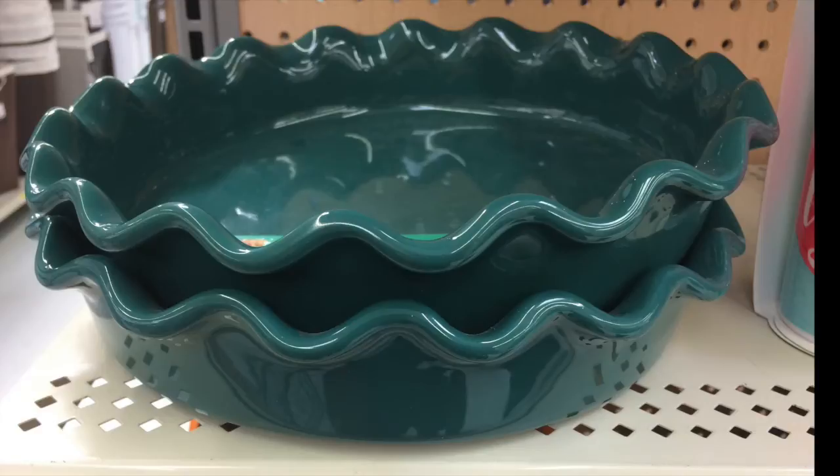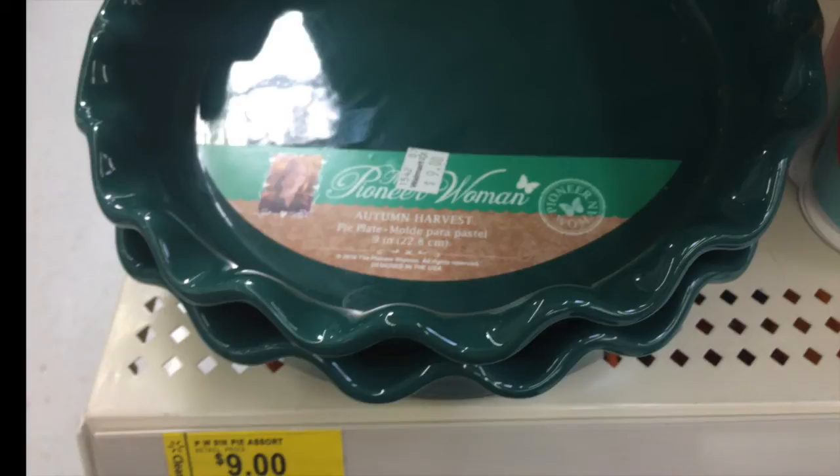I found a lot of stuff from the Pioneer Woman. I know she has a TV show — it's all about living in the country and cooking, as the show describes, a pioneer woman. These are pie plates for $9. I took a look at one and it's fairly deep and looks very sturdy to bake a pie or something nice in.